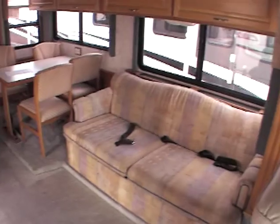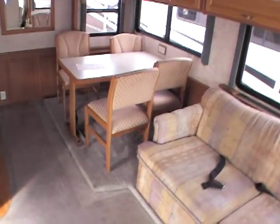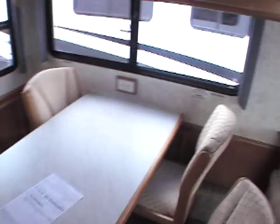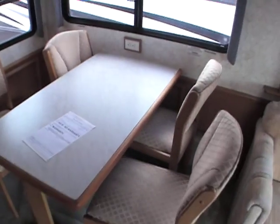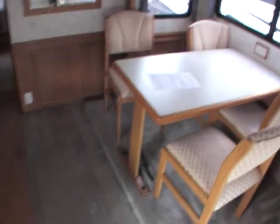It has 45,000 miles on it, which is great miles for a 2000. There's a separated dinette table. If you want a booth, they run about eight or nine hundred bucks — they just drop booths in there. Very simple and easy to do.